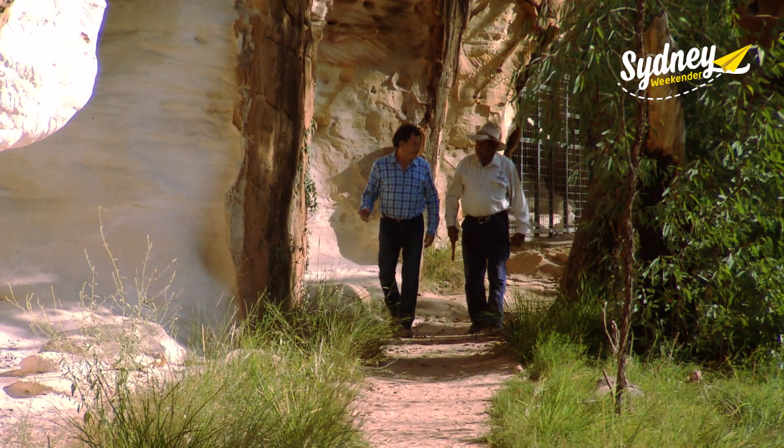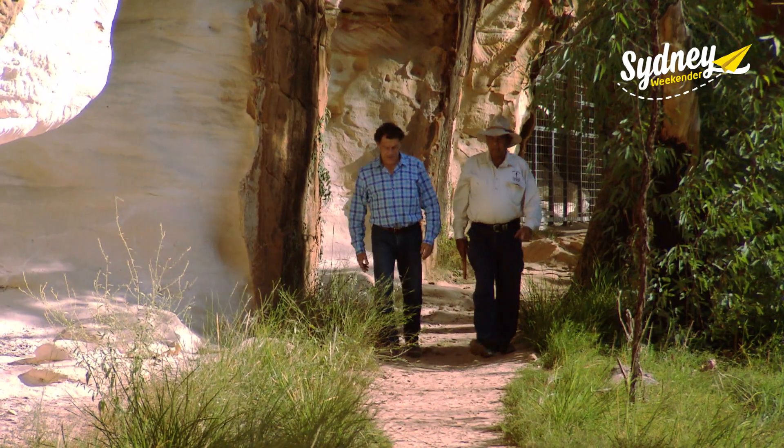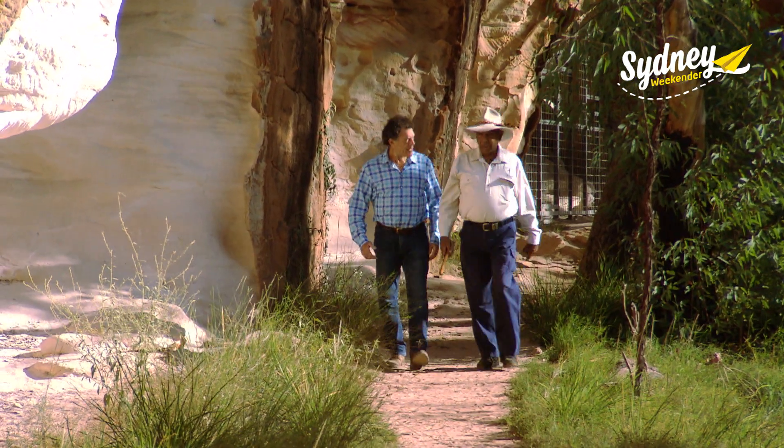It's definitely sandstone — sandstone caves. We're gonna head up here to a little cave that's got some axe-grinding grooves in it.